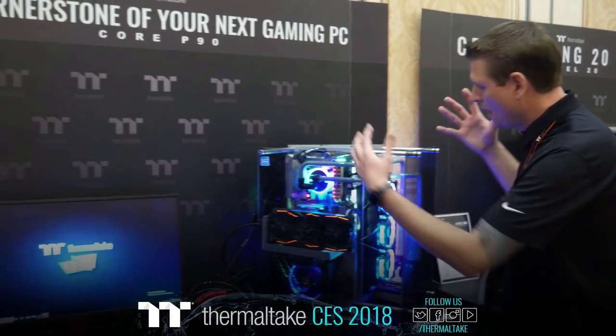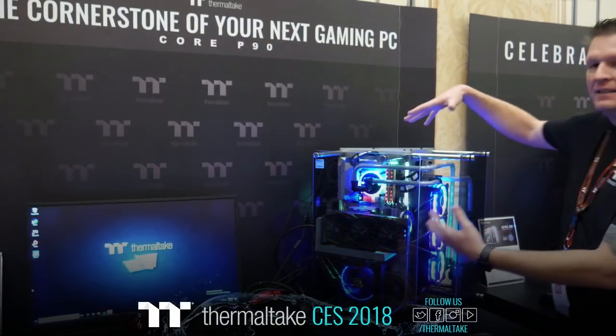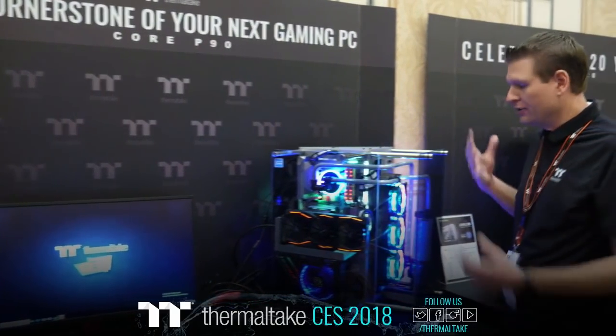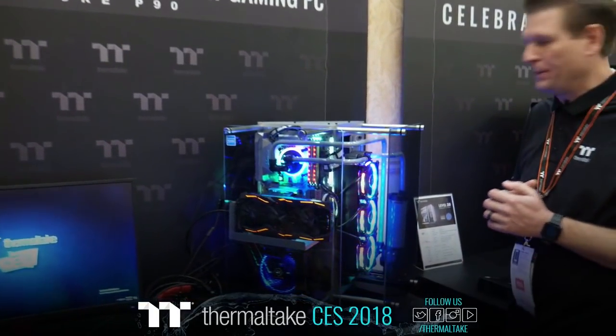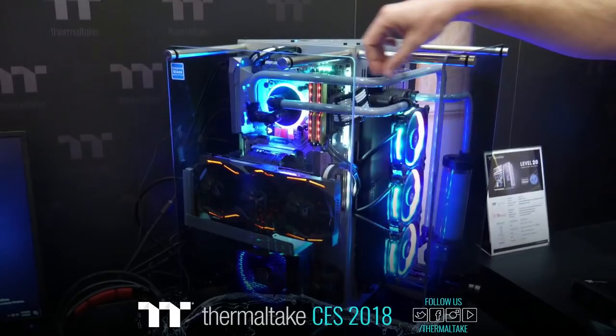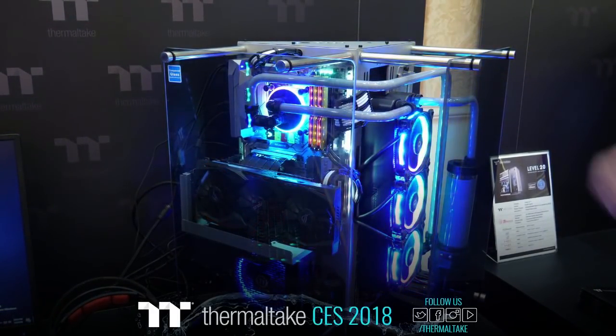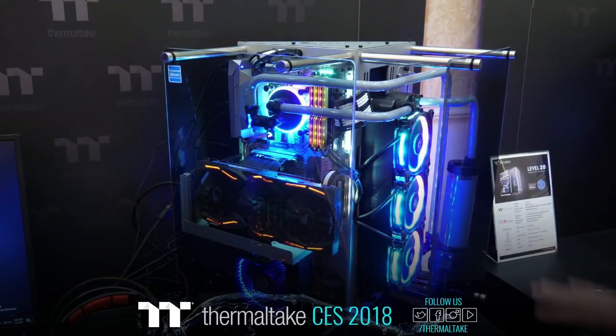We've shown the Core P90 before, but we haven't shown the Core P90 Titanium Edition. This is the Titanium Edition of the Core P90, coming in this silver color as you can see. We've even mixed up a nice custom gray cooling color using our opaque coolant to make everything match.